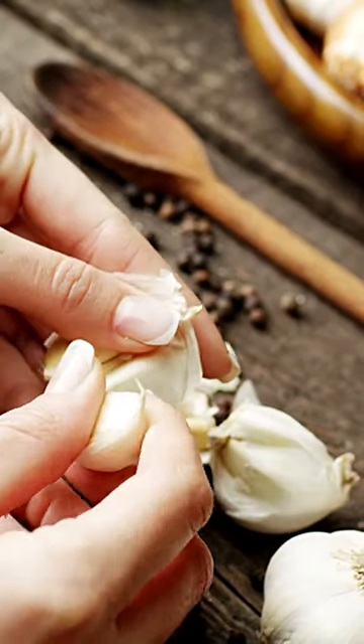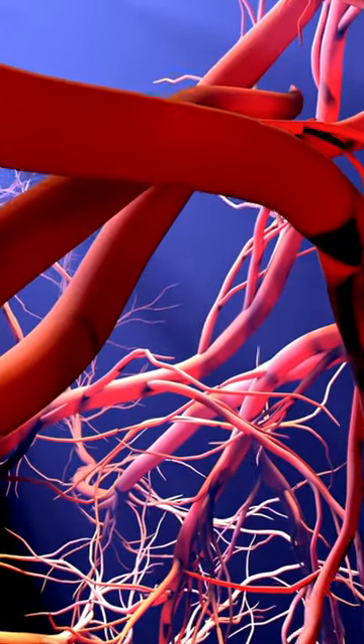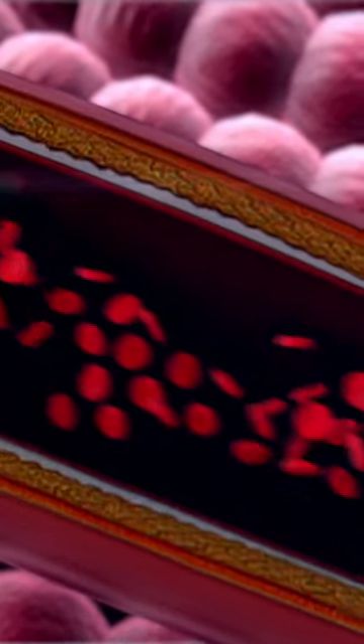One such food that stands out is garlic. Garlic contains compounds that promote vasodilation, a process where the walls of the blood vessels relax and widen, allowing more blood to flow through them.